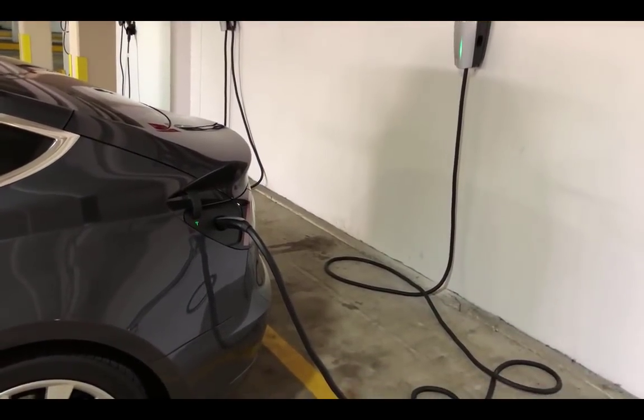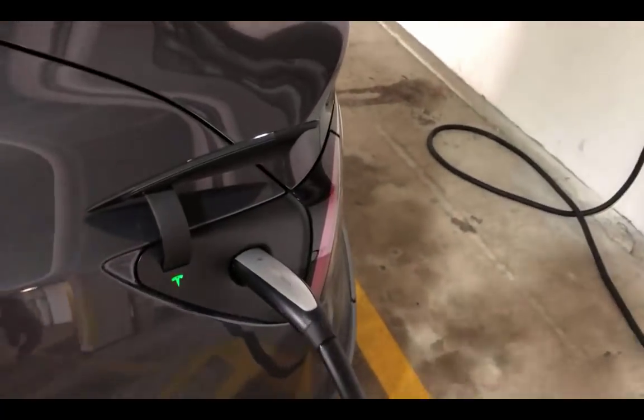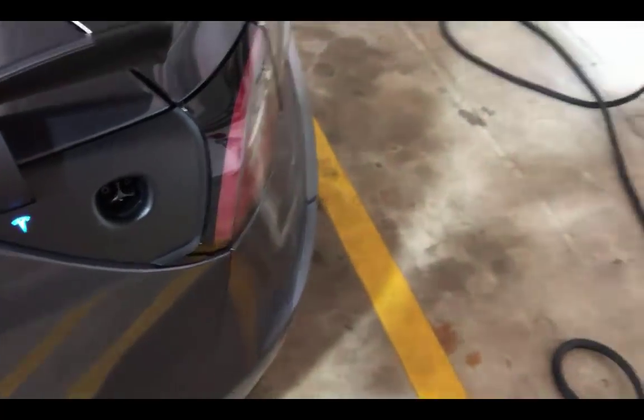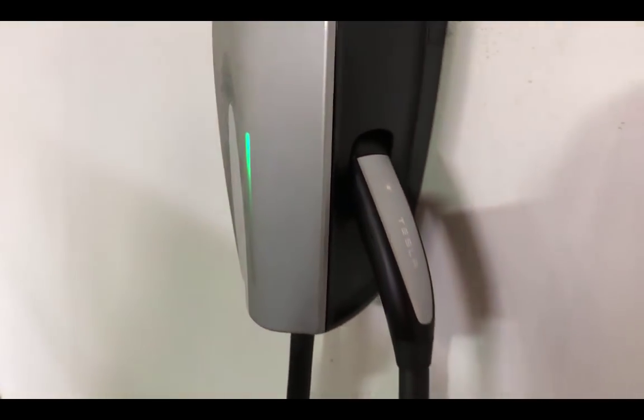When we're done destination charging with the doors unlocked, walk up to the car, press the button and release the handle — you've got to do it quick, otherwise it'll catch and start charging again. Press it with the white light and release. Just as we've done before to dock it, push it back in and then push down, and you are done.